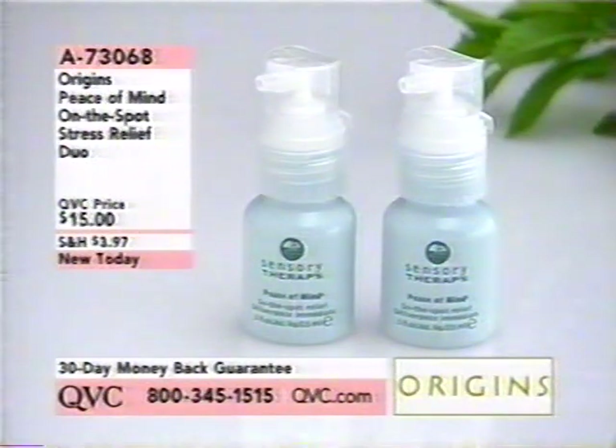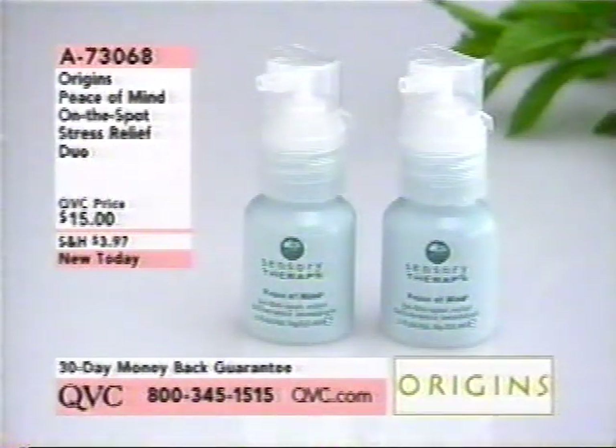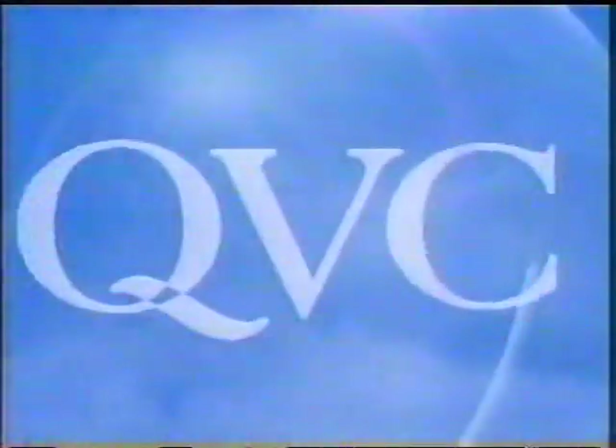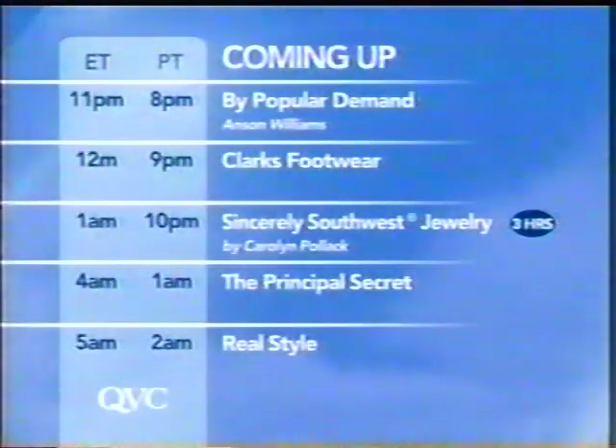The Peace of Mind On-the-Spot Stress Relief is also cooling and stress-relieving — $15 for both of them. We started out with over 5,000 of these and fewer than 900 are remaining, item 73068.